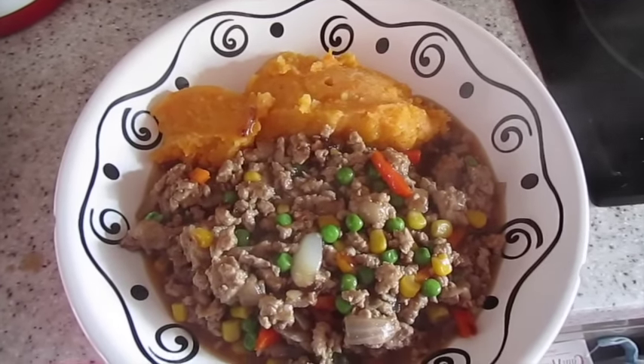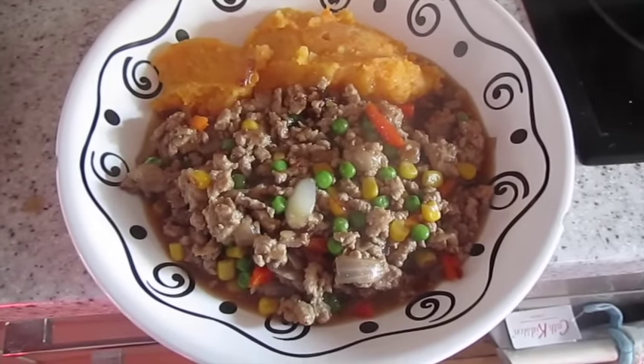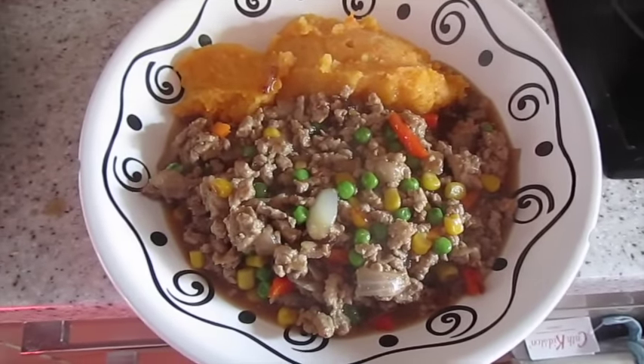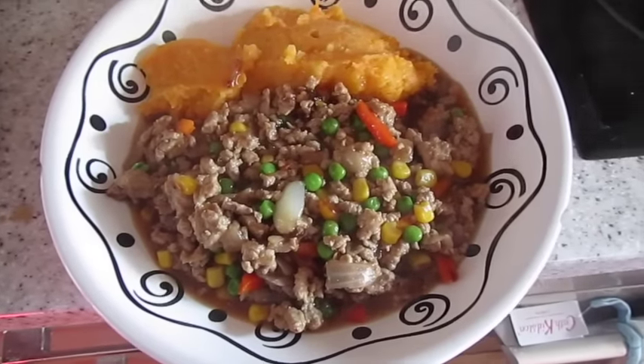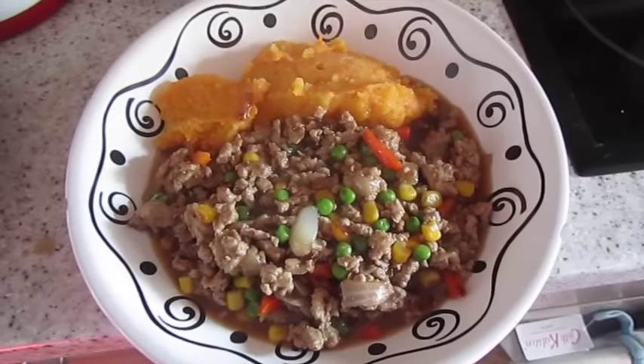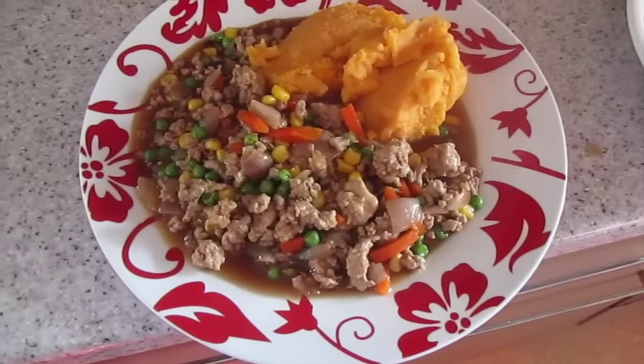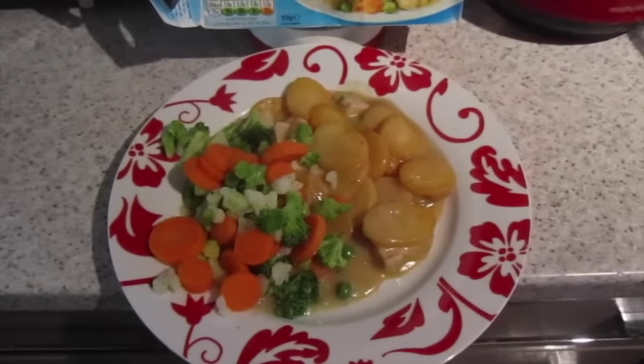Tonight we've got a root mash, which is parsnip, carrot, and swede, and then turkey mince cooked with onion, peas, sweet corn, carrot, and some gravy. Very simple but proper winter food. This one's mine and this one's John's.